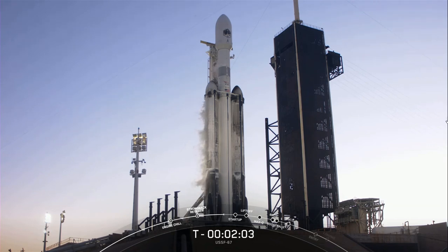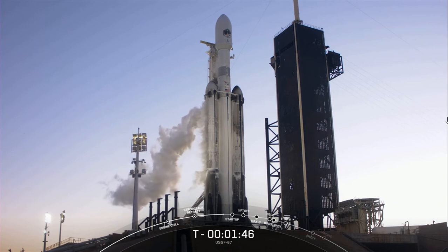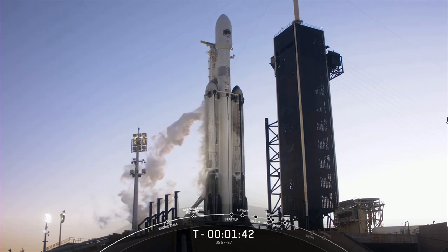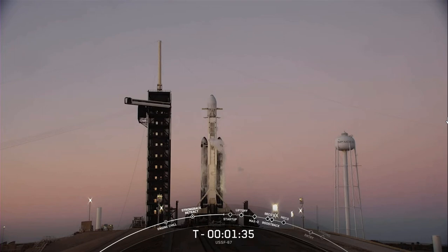We will be ending the webcast just after our side boosters make their way back down to land on landing zone one and landing zone two, a little after the T plus eight minute mark into flight. Launch is hard and Falcon Heavy is no exception — we are essentially counting down three rockets simultaneously, so our team will be conservative in case anything pops up in the last couple of minutes. If we don't launch today, we have a backup opportunity tomorrow at the same time. We also heard the call-out that propellant loading is now complete on Falcon Heavy.